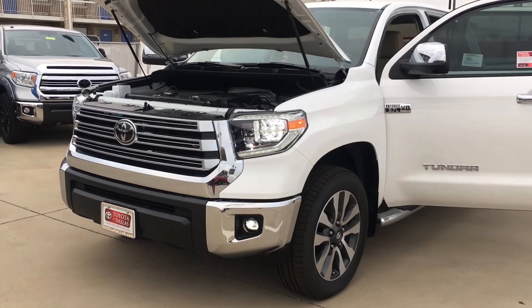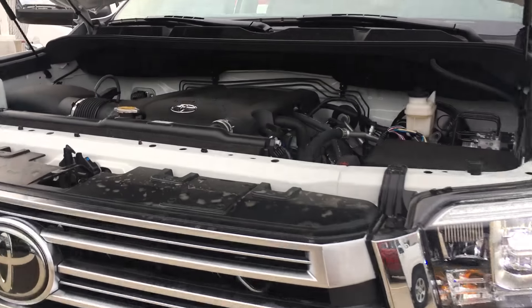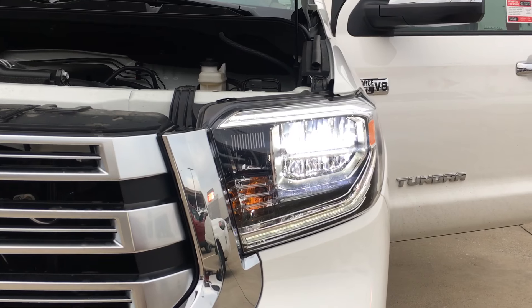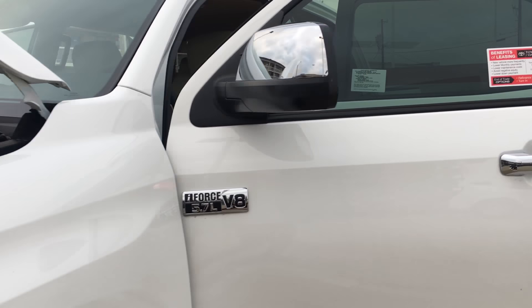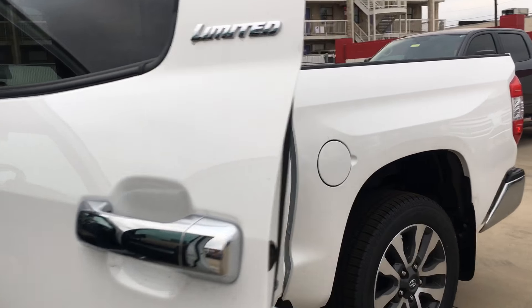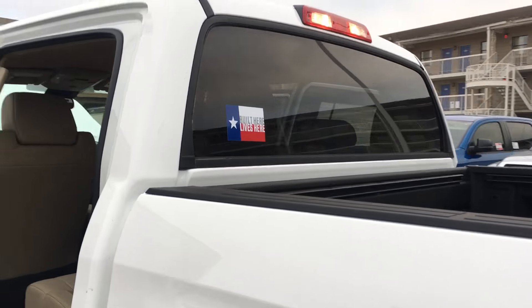Here's the 2018 Tundra with the 5.7 liter V8 engine. The new models have the LED daytime running lights as well as the fog lights. This is the Super White Crew Max Limited. This car is Texas born.